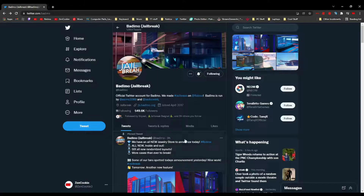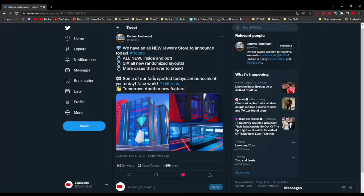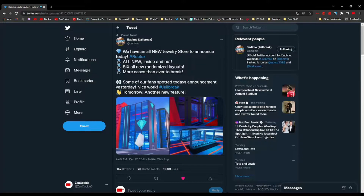If you come over to the Jailbreak Asimov homepage on Twitter, you can see this new announcement: 'We have an all new jewelry store to announce today. Hashtag Roblox. All new inside and out. Six new random layouts. More cases than ever to break.' Some of our fans spotted today's announcement yesterday — nice work. Tomorrow, another new feature.